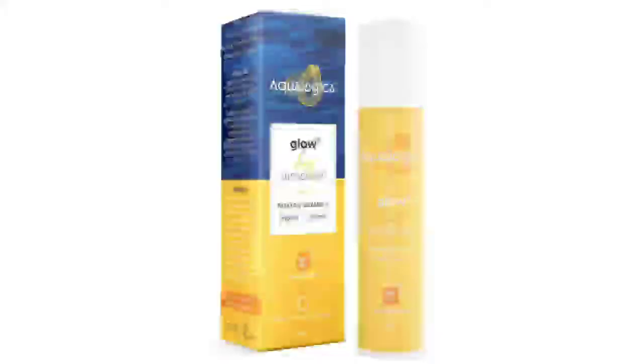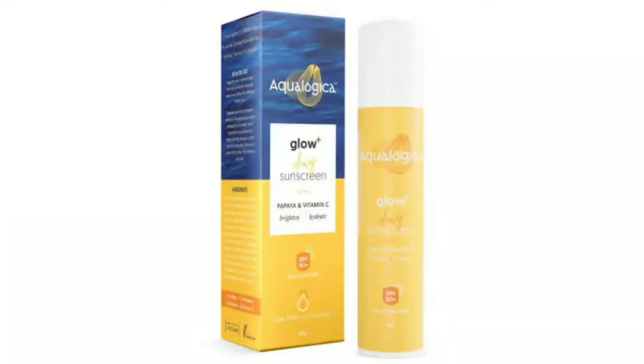Hello friends! Welcome to Odisha Style. It is now summer, it is very warm, and it is very difficult to remove SPF without SPF. So today I will review a sunscreen — it is the Aqualogy Glow Plus Dew Sunscreen.